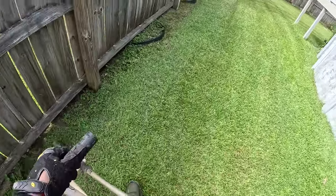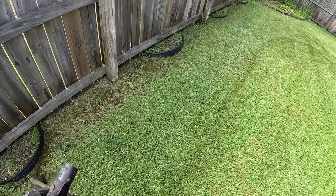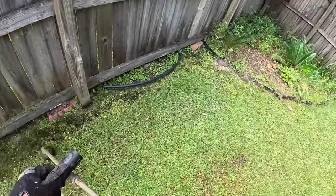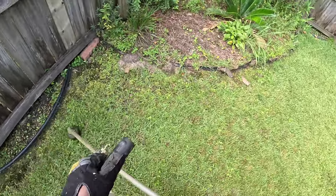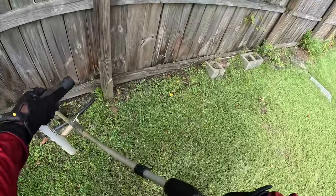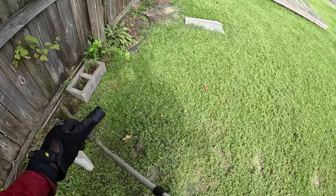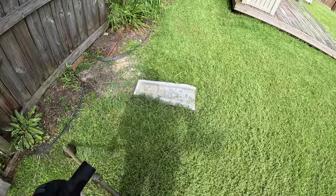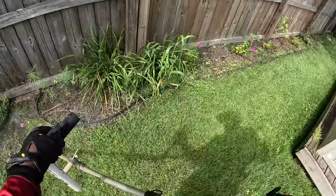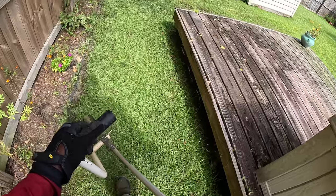This is one thing I teach guys when they first come work for me — how to feather the trigger and learn the power that your trimmer has. Be one with the trimmer. When I sound like a Kung Fu movie: be one with the trimmer, grasshopper. You notice I'm in every little crevice, knocking it out. If I'm not inside a plant bed, it's because I don't go inside a customer's plant bed — unless I'm being paid to weed eat the plant bed. Nice and even. Get the job done and keep it moving.